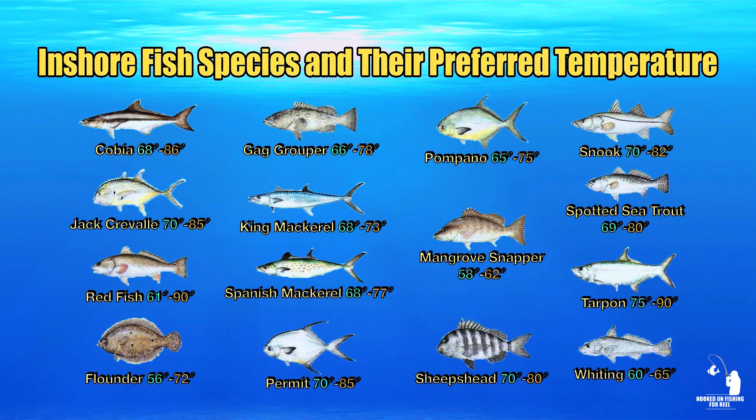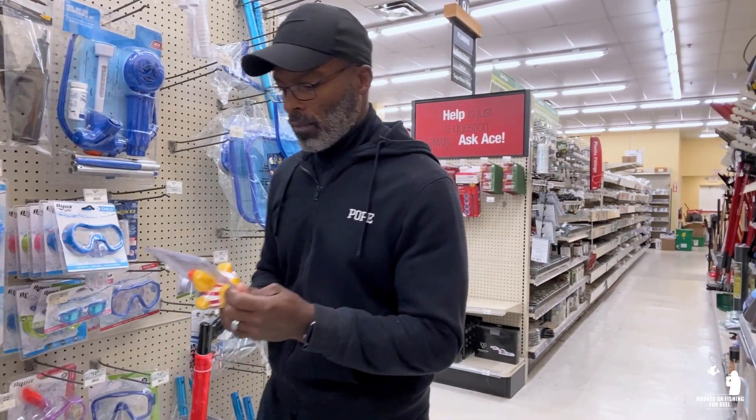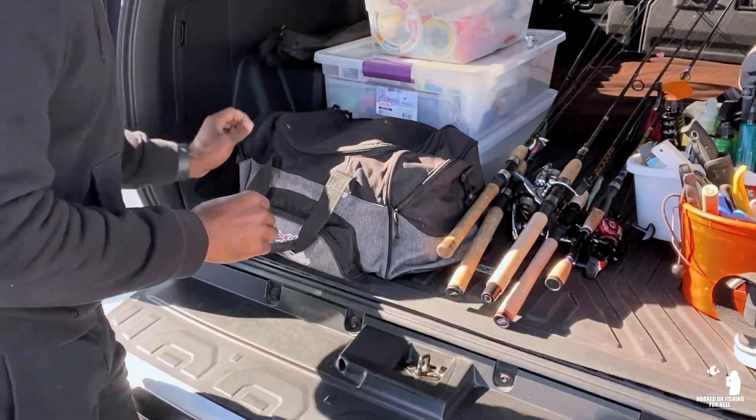Now we're going to look at the different temperature ranges that certain fish species are more active in. Here's a chart I created to help give you some insight on fish species and their preferred temperature zones. Feel free to download this chart to use as a reference guide when targeting a certain fish species — I'll put the link in the description below. Different fish species have different optimal temperature ranges for feeding, so the exact impact of temperature may vary depending on the species. Here's a tip: the next time you're out shopping at your local hardware store, pick up a water temperature thermometer and throw it in your tackle box. That way, the next time you're out fishing, you can check the water temperature and know which fish species are more likely to be active.